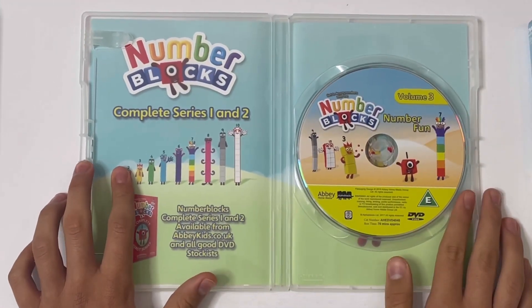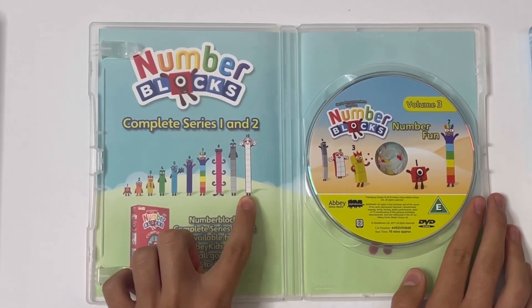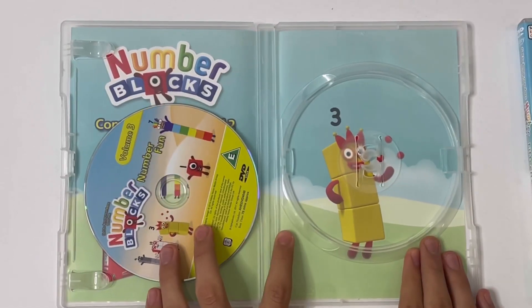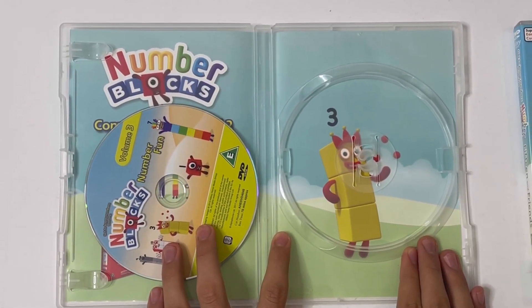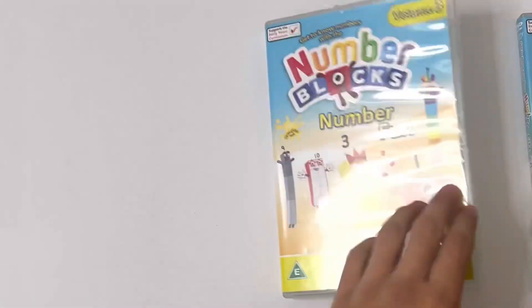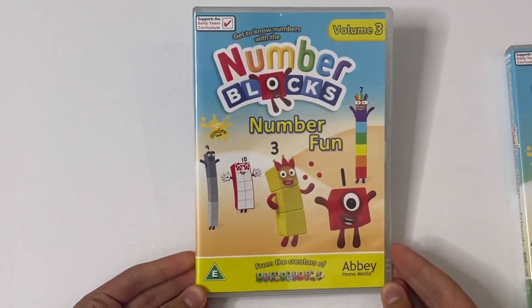There's the disc — an incomplete series 1 and 2. It's got the same Number Blocks standing tall this time. And if you take out the disc, it shows you Number Block 3 juggling hard juggling balls. So that's Number Fun.